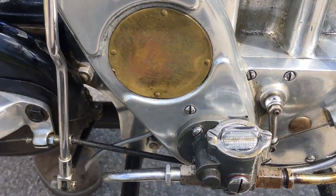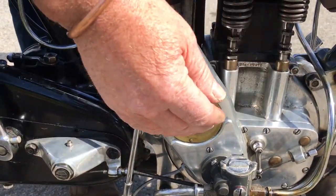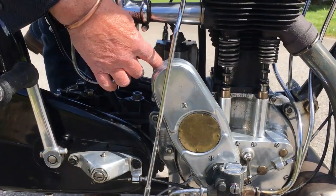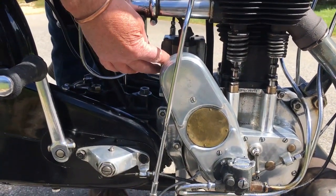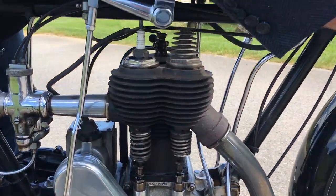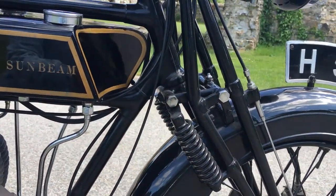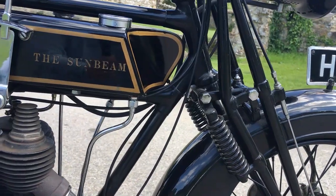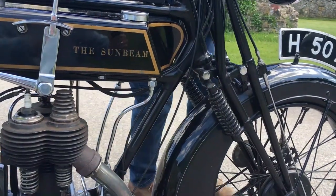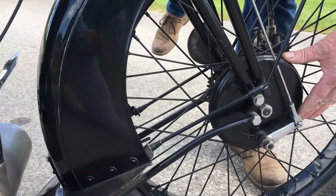So as I say, it is an over-square 500cc side valve — you can clearly see the side valves there and the oil regulator. It has a war department refinement which was a chain-driven magneto, very precise. Then if you come through, Druid front forks with suspension, and the suspension on the rear is a heavily sprung rear seat.